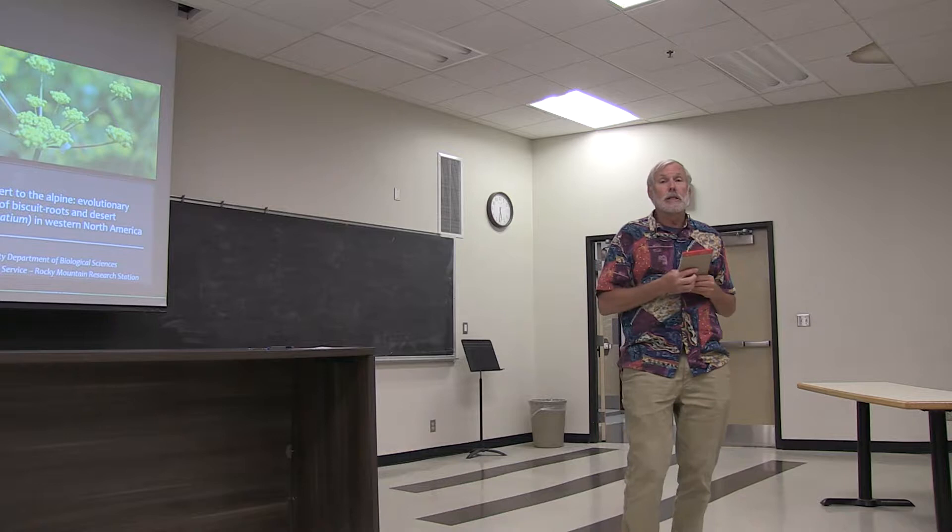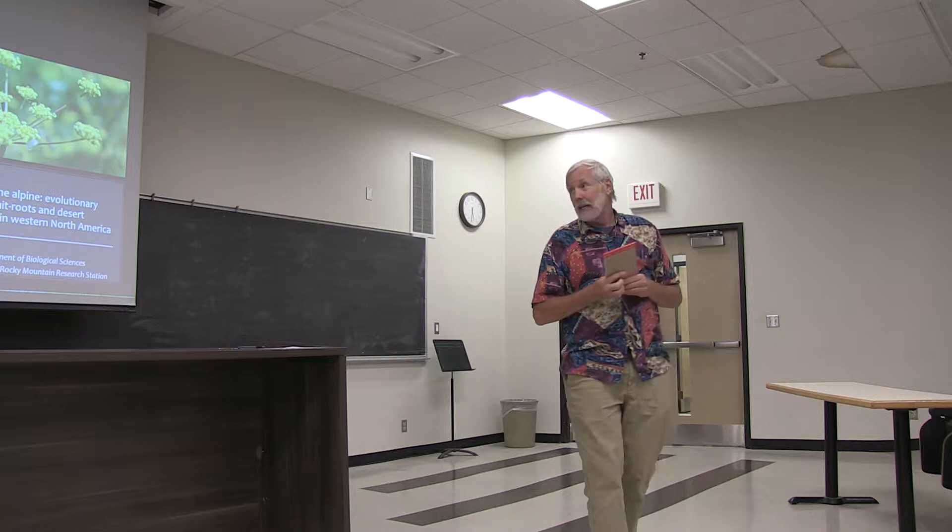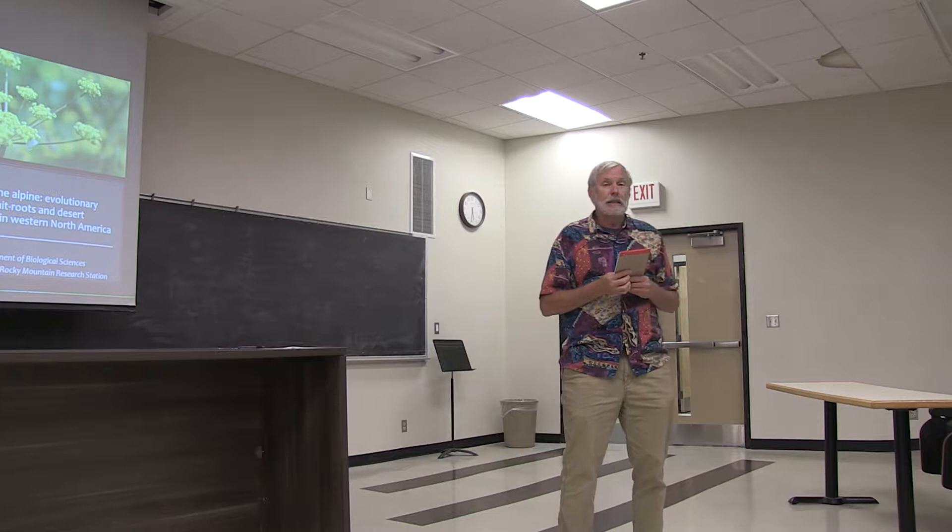Michael Ottenlips is our guest speaker tonight. He got a bachelor's degree at Hendricks College, which is a little liberal arts college about the same size as the College of Idaho, in Conway, Arkansas. Michael's originally from Missouri and went to undergrad in Conway, Arkansas.